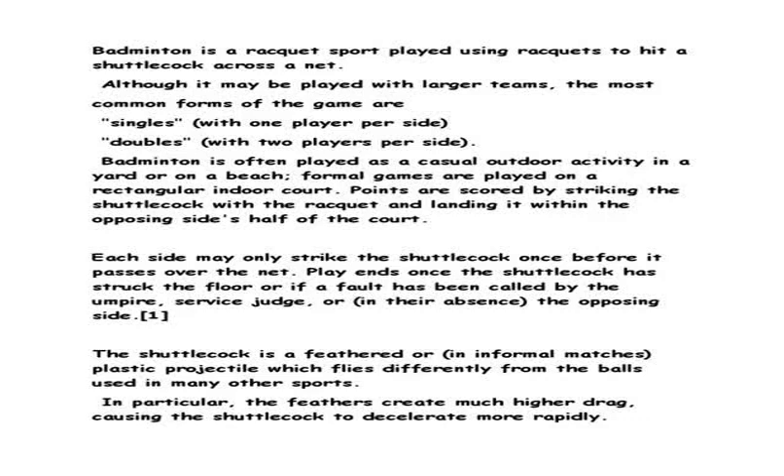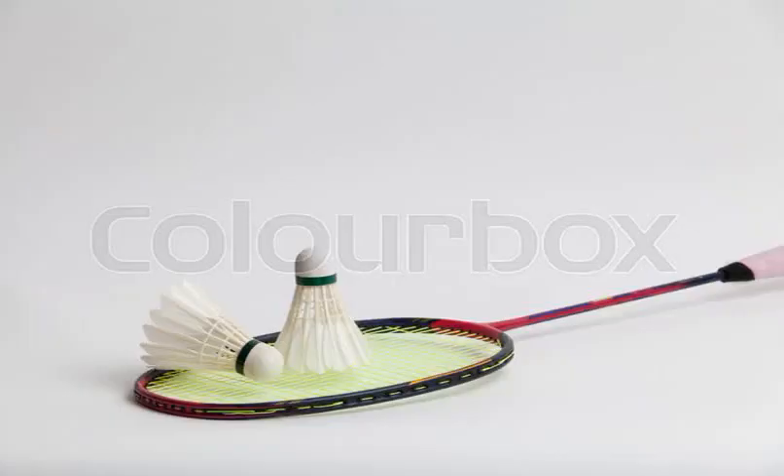At high levels of play, the sport demands excellent fitness. Players require aerobic stamina, agility, strength, speed, and precision. It is also a technical sport, requiring good motor coordination and the development of sophisticated racket movements.